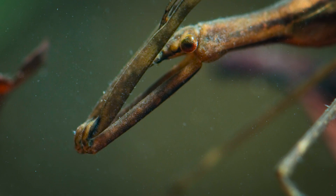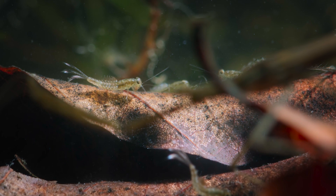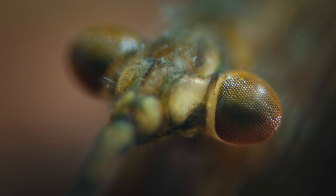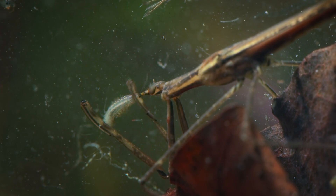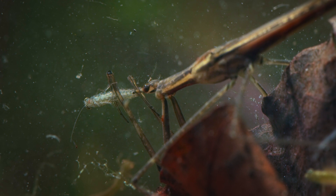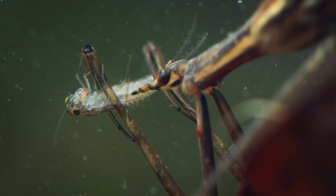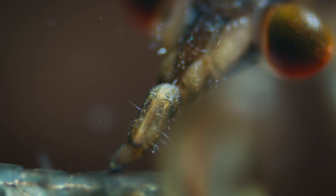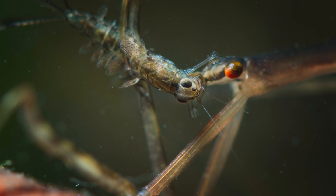A water stick insect has evolved the same technique. Like the mantis, it has sharp eyes and front legs designed to grab prey. It also has a sharp beak that stabs through the exoskeleton of its lunch. It injects toxins and digestive juices to dissolve the body of its prey, turning it into a hearty soup.